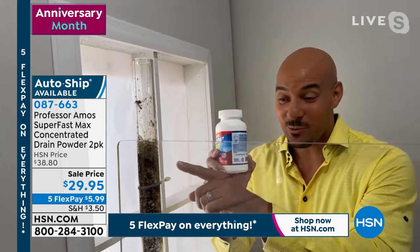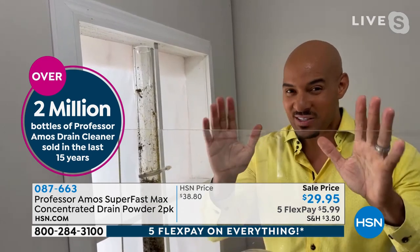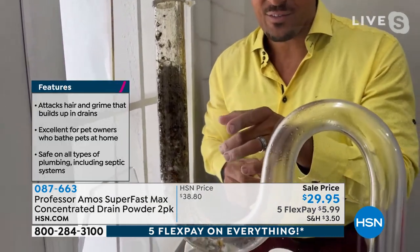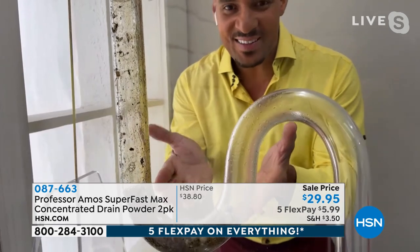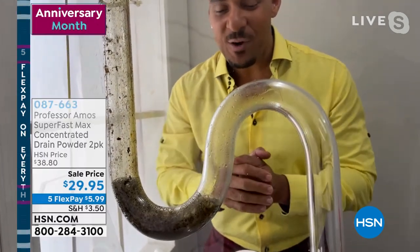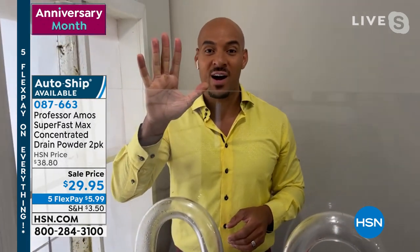Super Fast Max has an accelerated formula that means it works on contact. You don't wait 30 minutes — you give it 10 seconds. Super Fast Max turns your hair into foam, your food into foam, and all the grease and oil in there turns into foam. This is called saponification — the dynamic way it works. The foam breaks down into a liquid, you give it about 10 minutes, and inevitably everything passes right through the drain when you run hot water for five minutes.